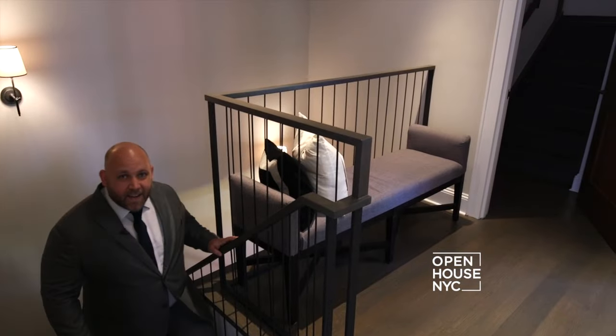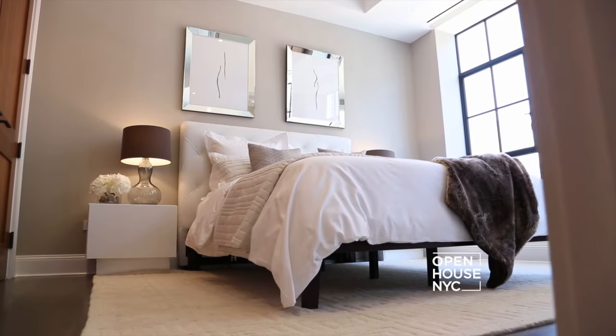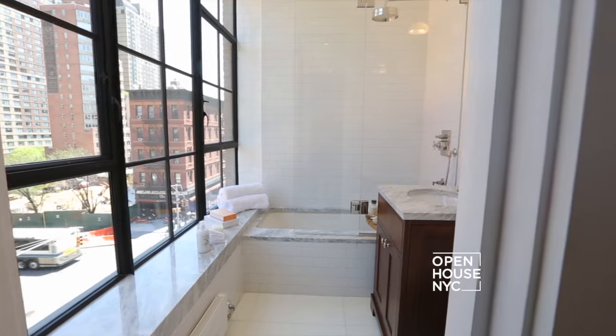And if you ever get kicked out of the master bedroom, don't worry — there are plenty of spare rooms, all with their own en-suite bathroom.